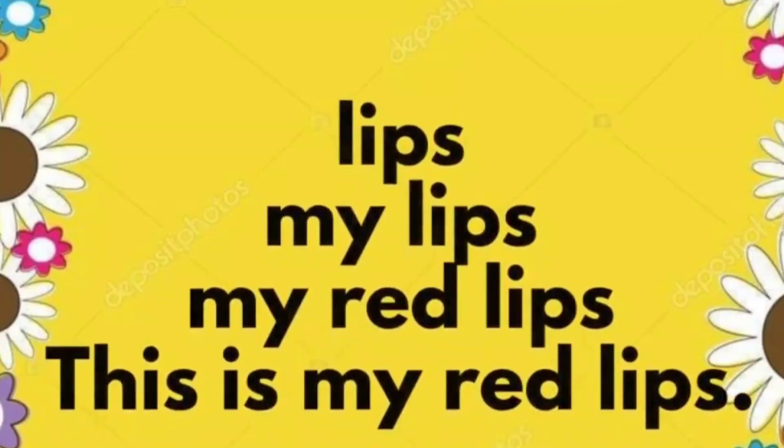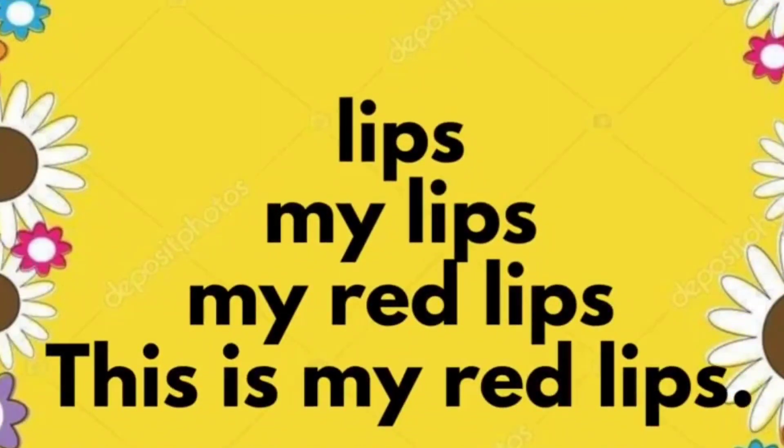Lips. My lips. My red lips. This is my red lips.